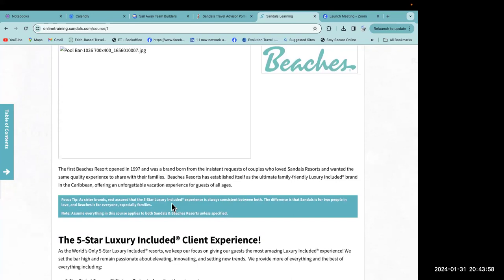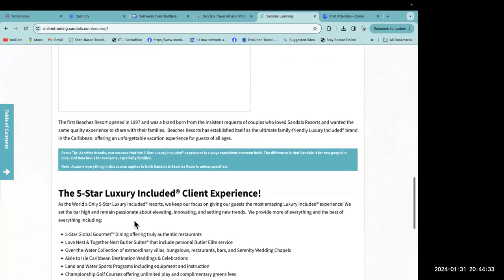The first Beaches resort opened in 1997 and was a brand born from the insistent request of couples who loved Sandals resorts and wanted the same quality experience to share with their families. Beaches resorts has established itself as the ultimate family-friendly luxury included brand in the Caribbean. As a sister brand, the five-star luxury included experience is always consistent between both — the difference is that Sandals is for two in love and Beaches is for everyone, especially families.